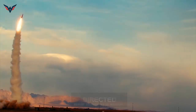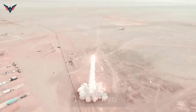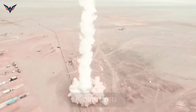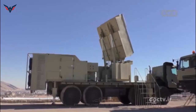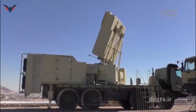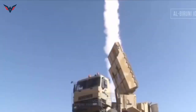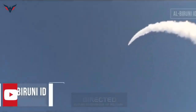Citing the technical features published in the Iranian weapons export catalog, the missile can destroy aerial targets at a range from 5 to 200 kilometers and an altitude from 100 meters to 27 kilometers. The missile has a diameter of 515 millimeters and a total weight of 2,050 kilograms, with a warhead of 180 kilograms.